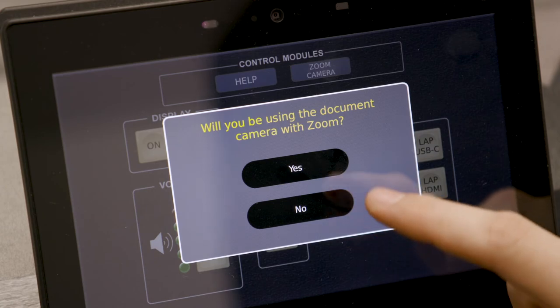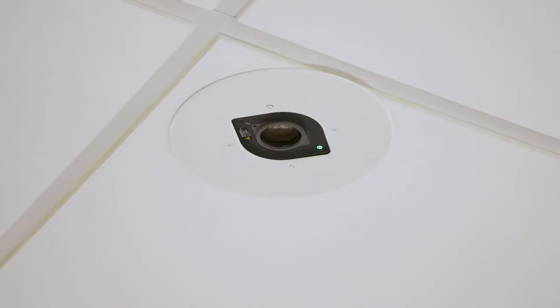During lectures, faculty are able to live stream or record via Zoom with their preferred operating system. In addition to screen sharing, the ceiling-mounted document camera can be used as a secondary camera source within Zoom.